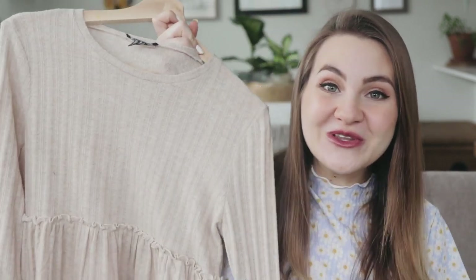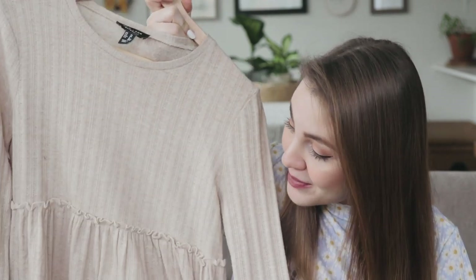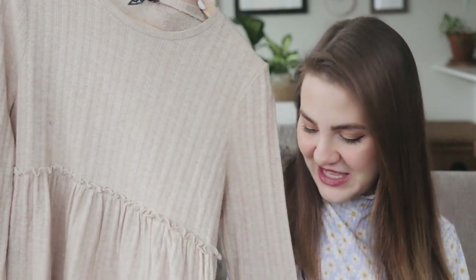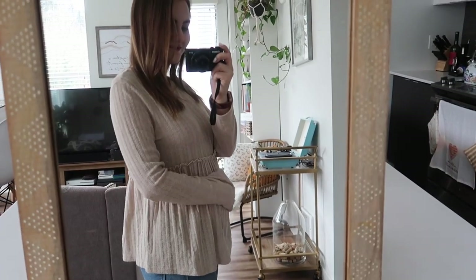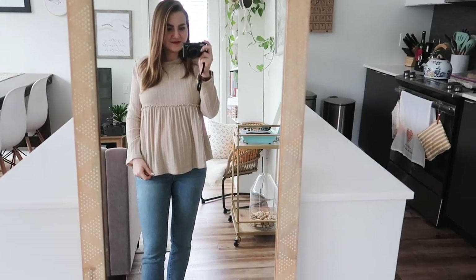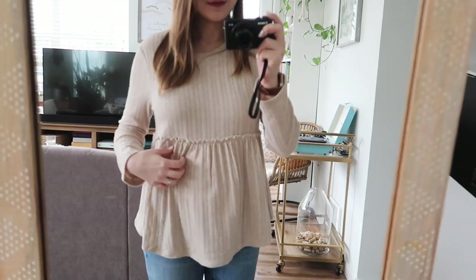I know I just said I was sick of neutrals, but I do love this sweater. It's from New Look and it's a little oatmeal-colored peplum sweater. I really like the little frilly detailing and it's pretty lightweight, which is good for layering. I wore this when we went to Disneyland and filmed our gender reveal video — it was super comfortable all day. One thing I'll say: if you have a larger bust, the hem sits a little too high, so you might want to size up.